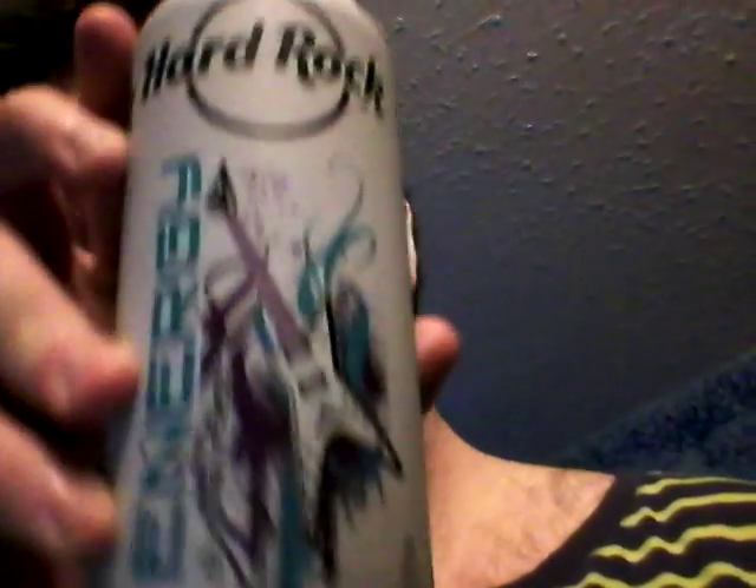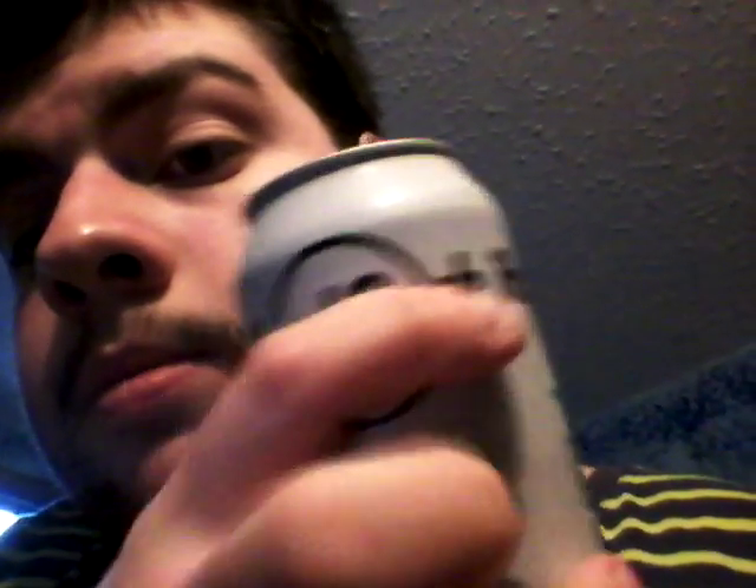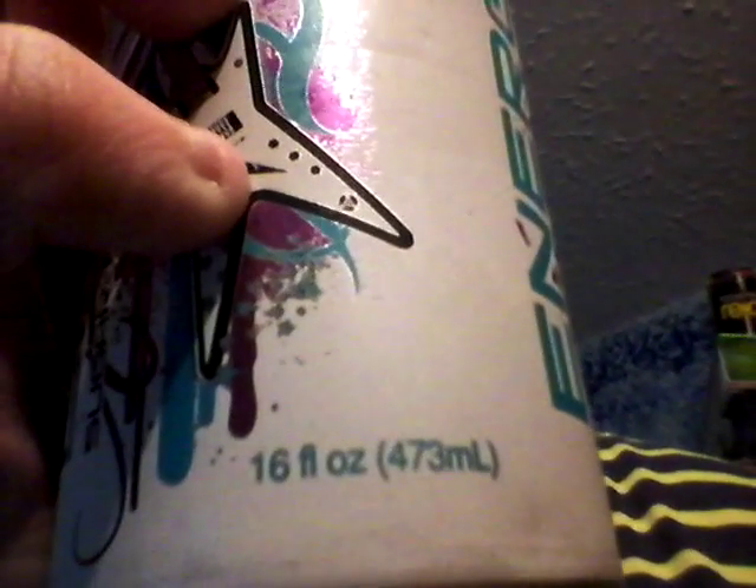Today I'm going to be reviewing the last one of the Hard Rock Energy Drinks. This is the sugar-free one. This is Hard Rock Energy, sugar-free. It has a guitar and a little coat thing, silver top with a silver tab, 16 fluid ounces, 473ml. Manufactured for Enterprise Beverage Group, LLC, Rockledge, Florida, 32955.